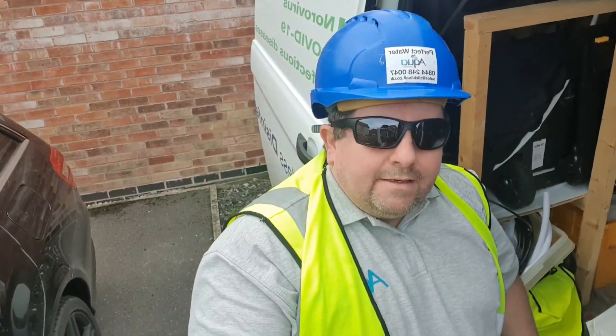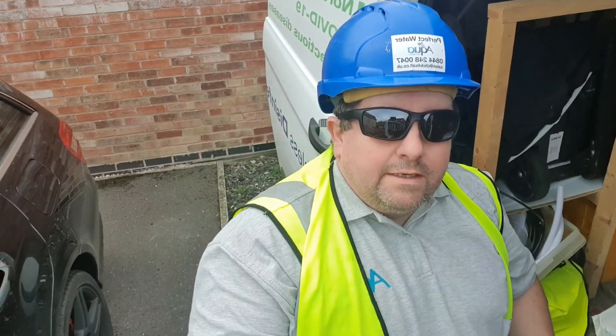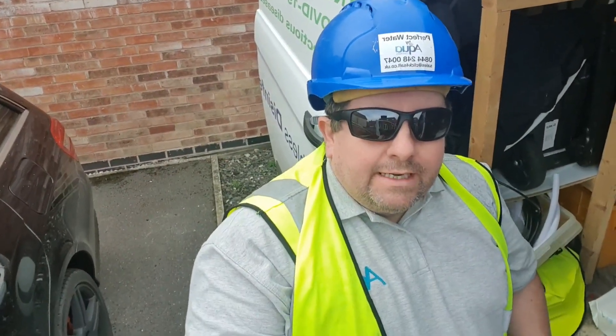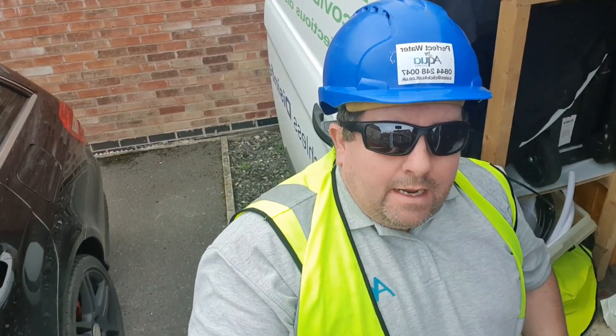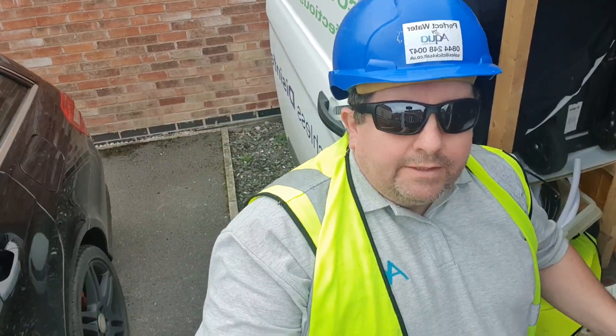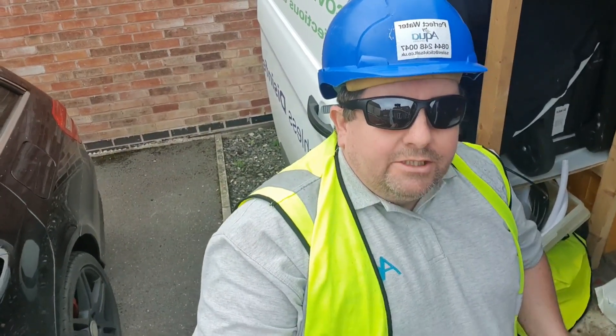Hi, good morning. It's Andy from Waterboy. Today we're off to Severn Trent Water in Nottingham to their green energy plant. We've got some routine maintenance to do there and it's a brilliant site — it's making low-cost green energy from maize.